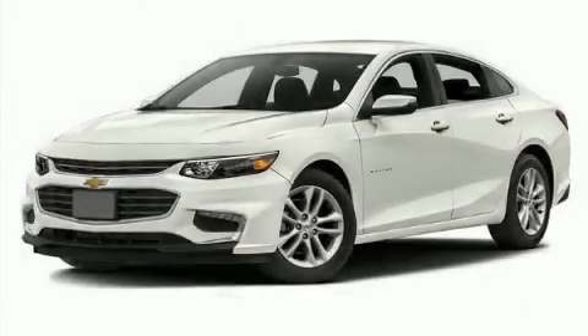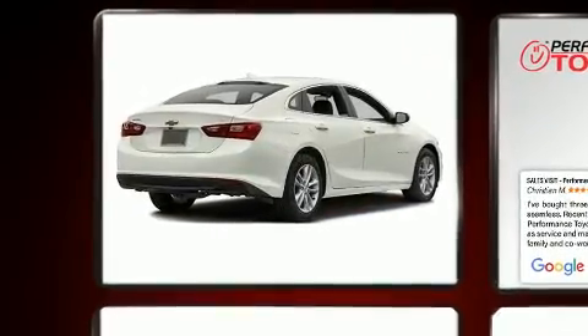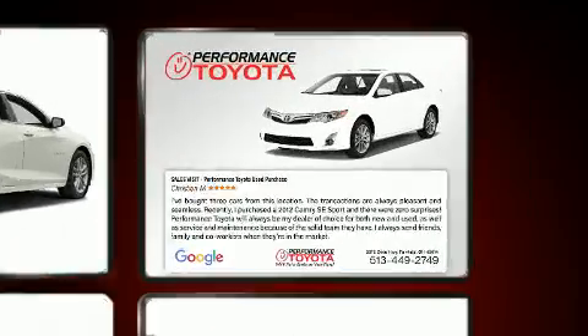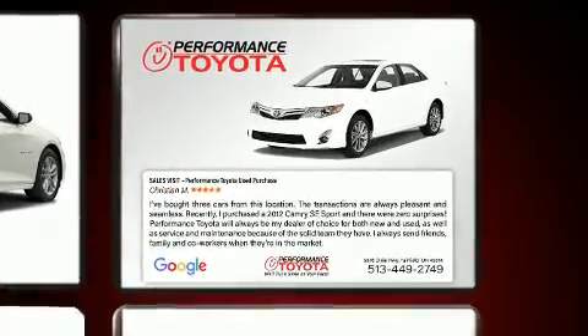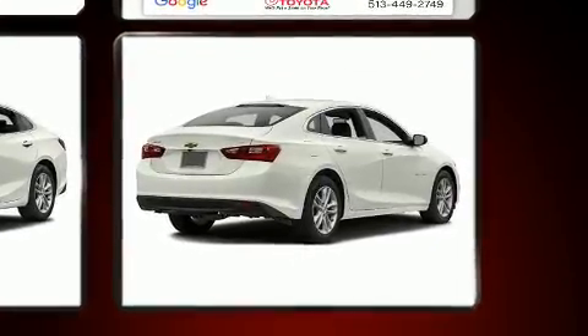Come test drive this 2017 Chevrolet Malibu. This four-door, five-passenger sedan has not yet reached the 20,000-mile mark. The aerodynamic exterior design both looks good and enhances fuel economy, providing a smooth and predictable driving experience.